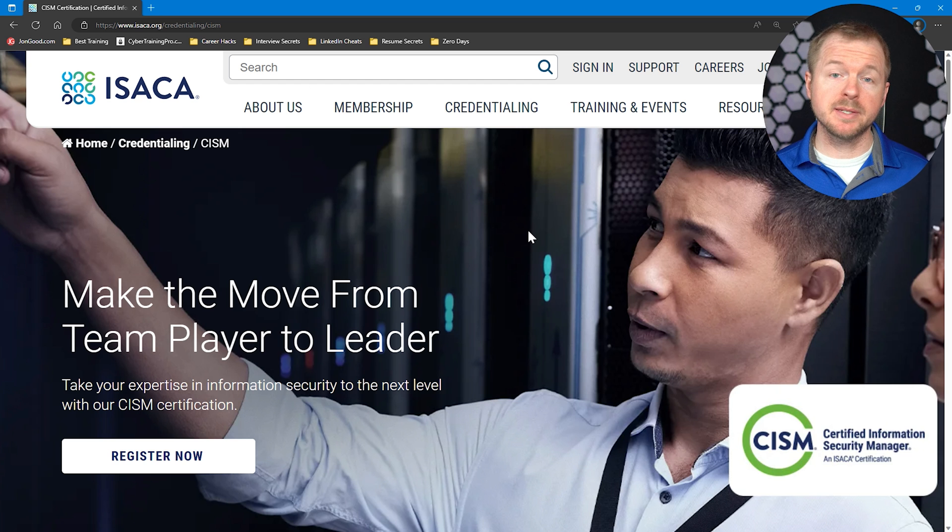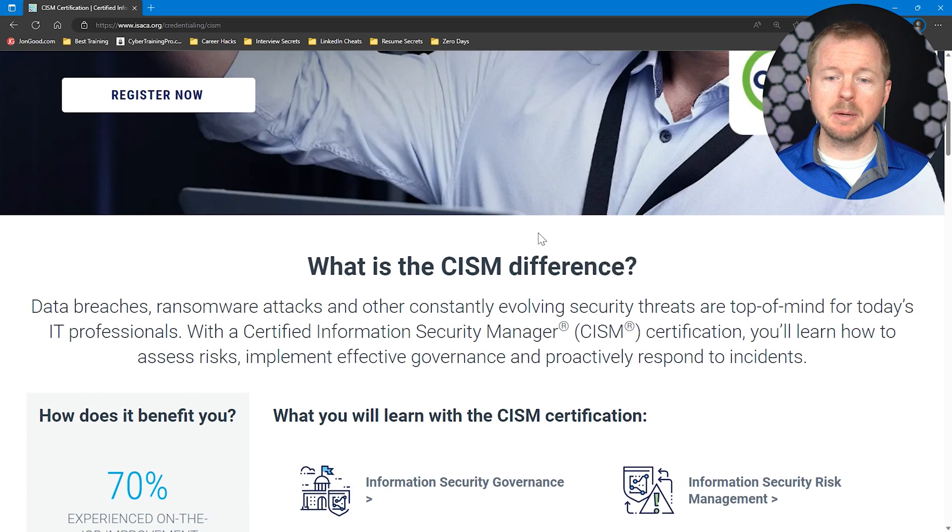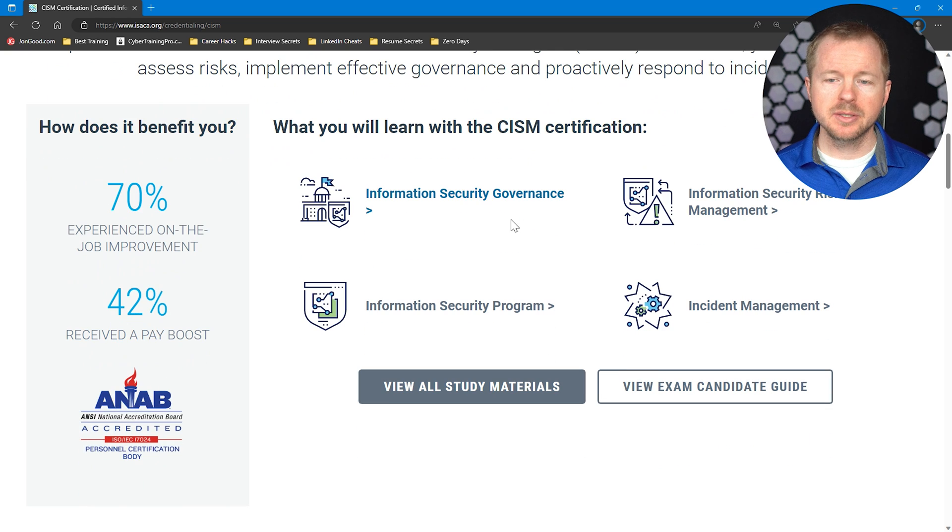Let's go ahead and take a look at the CISM website. This is the website for the CISM — again, it's from ISACA. If we scroll down, we'll see a little bit more about the certification. The different domains are: information security governance, information security risk management, information security program, and incident management. This is very much an oversight-kind of certification.